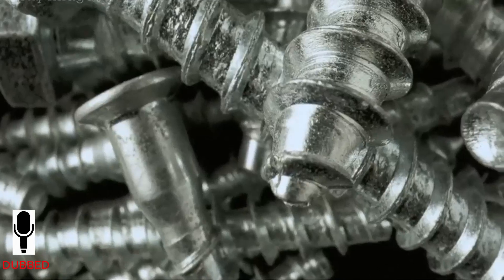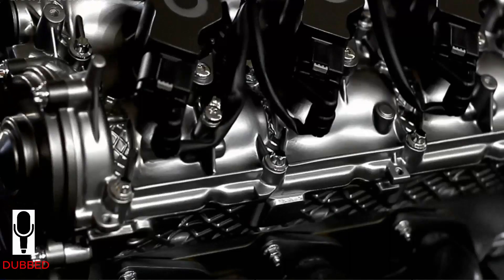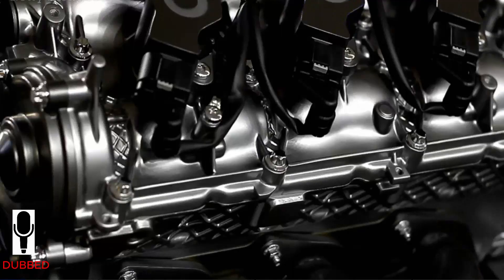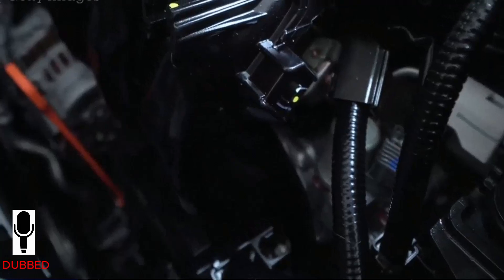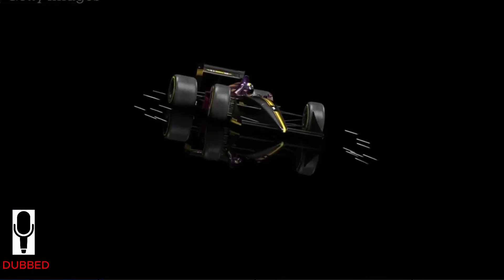Today we're going to dive into what is honestly the absolute peak of internal combustion piston engine technology — the modern Formula One power unit. I'm calling it a power unit instead of just an engine because it's not just one thing. It's this incredibly complex combination of components that all work together to create something unlike anything else on the planet. So let's start with the heart of it all, the internal combustion engine itself.